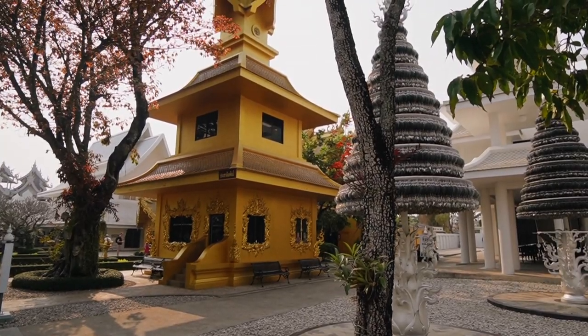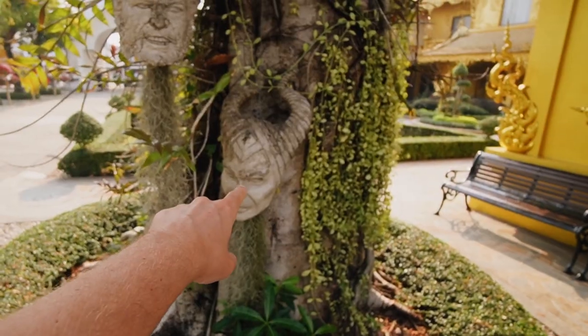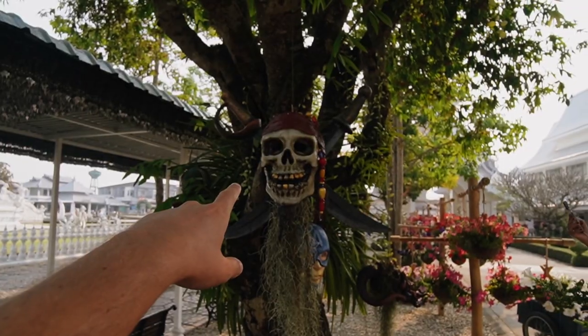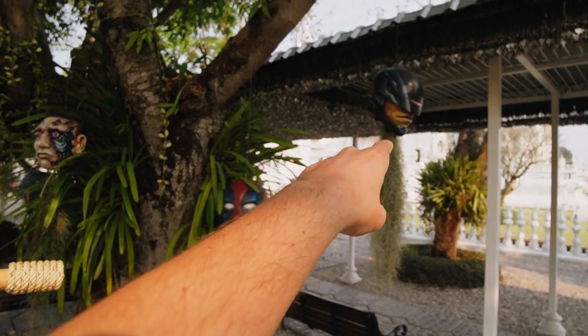It is absolutely stunning, absolutely beautiful. If you're going to be in Chiang Mai and you're considering to come to Chiang Rai, it is definitely worth it. Right next to the white temple, there is another yellow building — you may ask yourself, what's there? Well, it's only the bathroom, but it looks also really stunning from the outside. They definitely like superheroes and Disney characters here — it's incredible how they put them everywhere, even on some trees. Here you have Maleficent, here you have Logan, Jack Sparrow, Captain America, Terminator, Deadpool and Robocop.